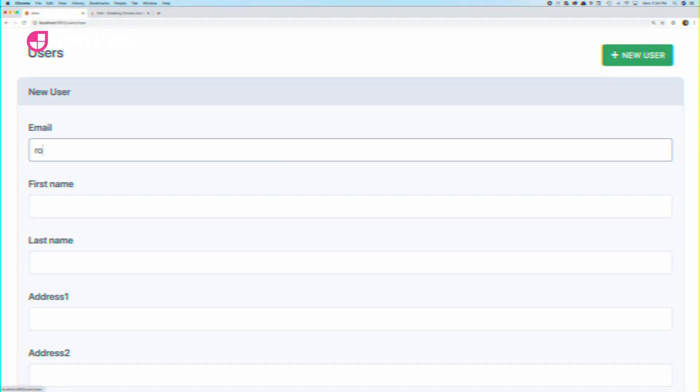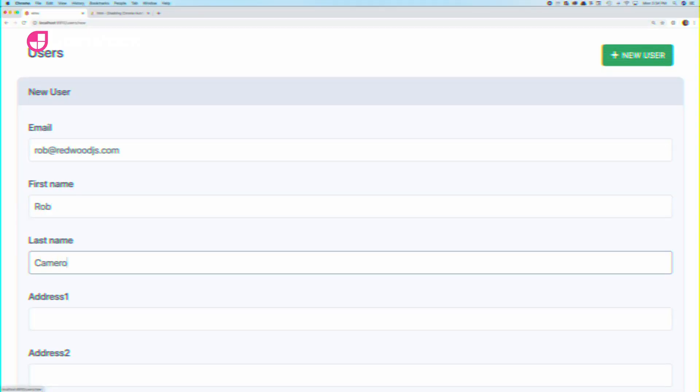Overwhelmed with Webpack and Babel configuration? Redwood's already taken care of it. Everything talks to each other out of the box, and you can use generators to write the boilerplate, leaving you to write the fun stuff.